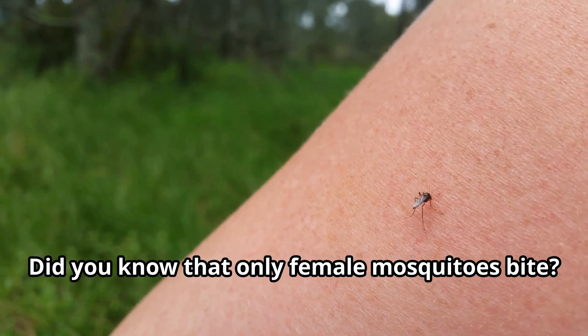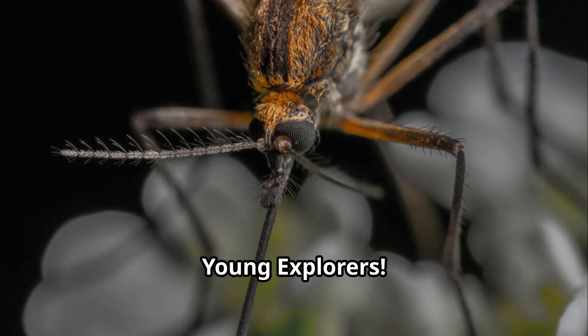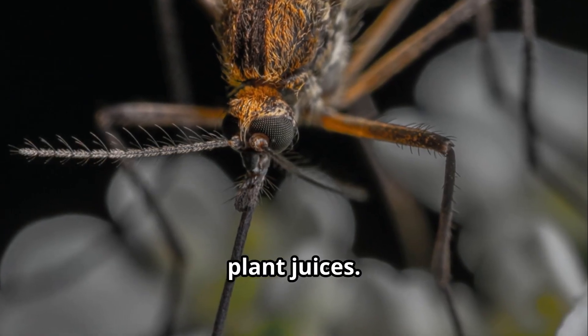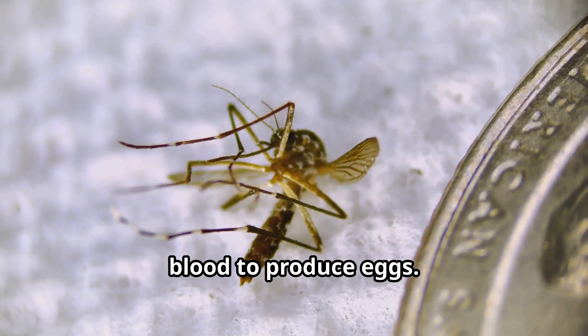Did you know that only female mosquitoes bite? That's right, young explorers. Male mosquitoes feed on flower nectar and plant juices. It's the female mosquitoes that need blood to produce eggs.